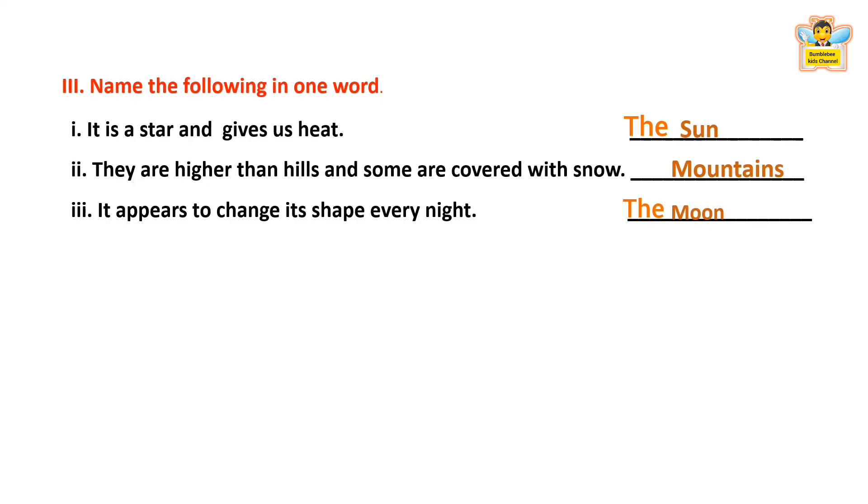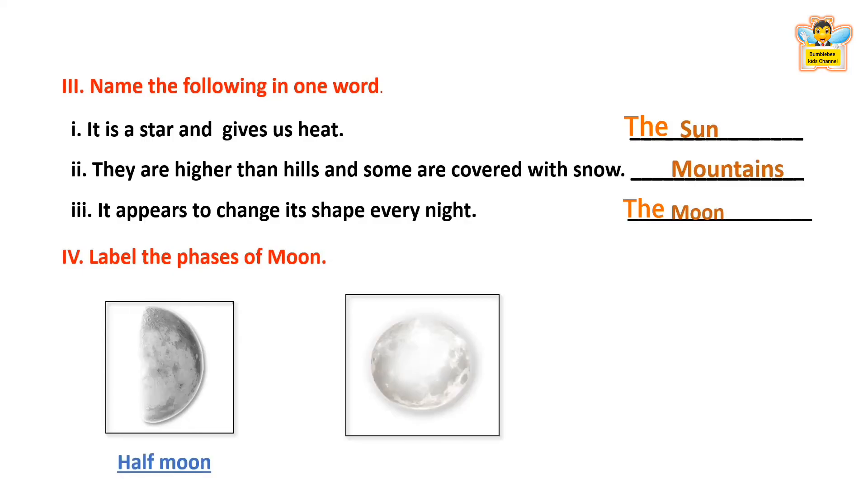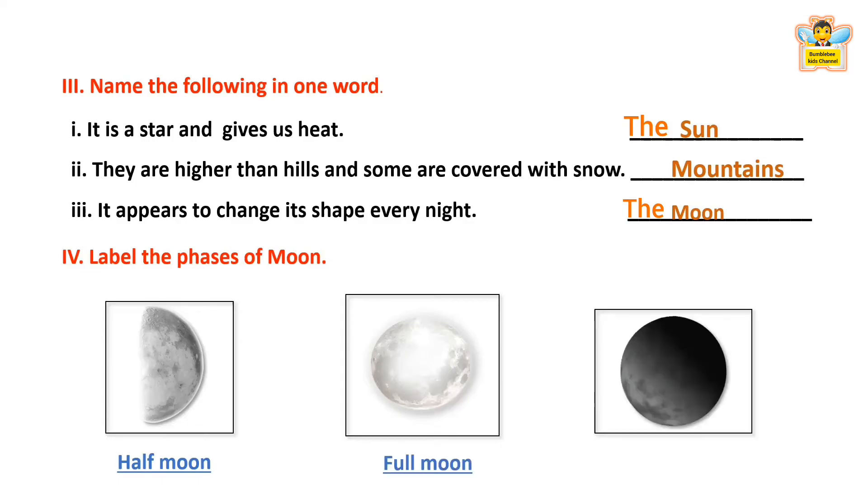Now let's see the next question. Label the phases of the Moon. This phase is called the Half Moon phase. This phase is called the Full Moon phase. This phase is called the New Moon phase. New Moon means no moon in the sky.